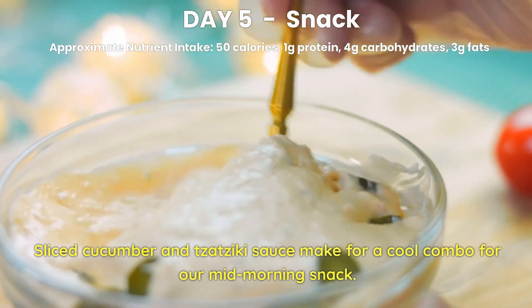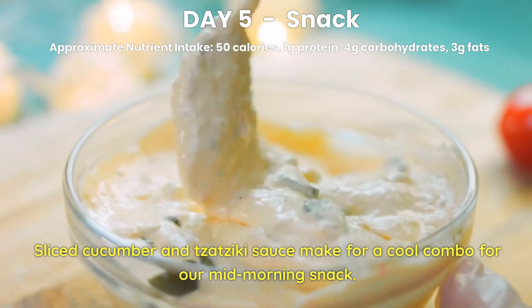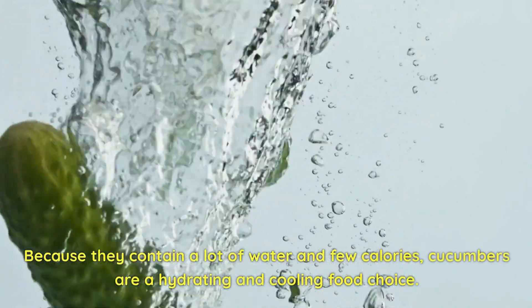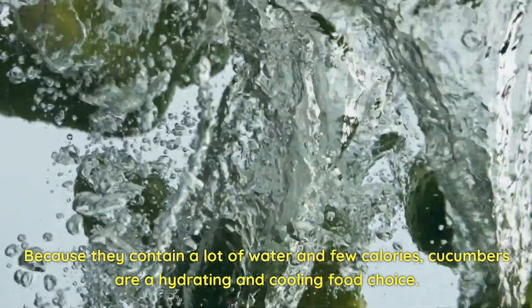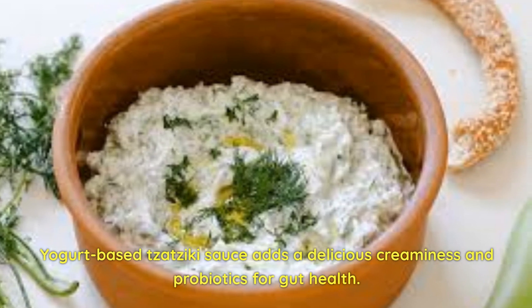Day 5 Snack. Sliced cucumber and tzatziki sauce make for a refreshing combo for our mid-morning snack. Because they contain a lot of water and few calories, cucumbers are a hydrating and cooling food choice. Yogurt-based tzatziki sauce adds a delicious creaminess and probiotics for gut health.